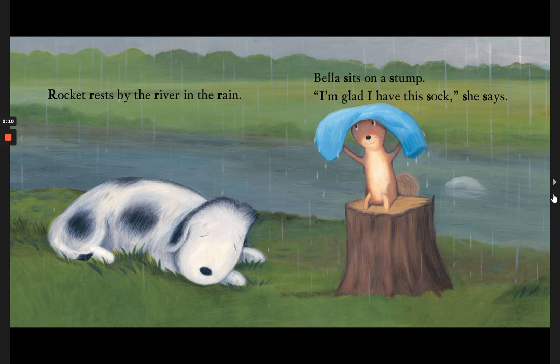Rocket rests by the river in the rain. Bella sits on a stump. I'm glad I have this sock, she says.